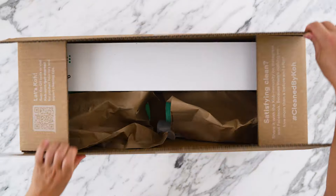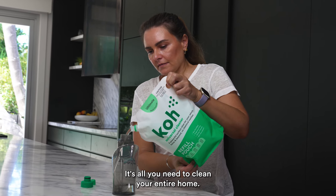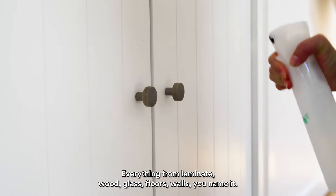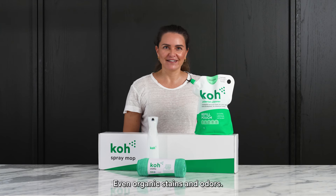So what's in the box? Well, first of all we have the award-winning Co Universal Cleaner. It's all you need to clean your entire home — everything from laminate, wood, glass, floors, walls, you name it. Even organic stains and odours.